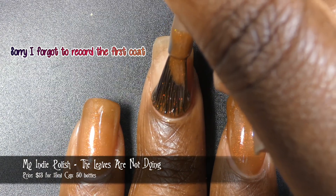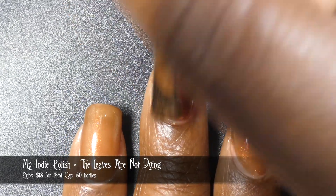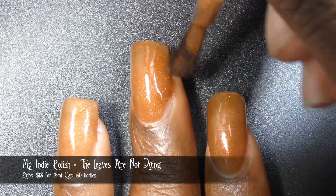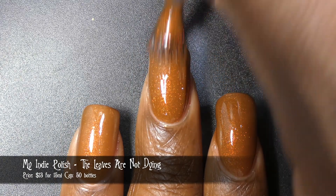We have My Indie Polish with The Leaves Are Not Dying. This one is inspired by Tanya's love for the color changes of the season. This polish is described as a brown crelly base with a beautiful pink to red to gold shimmer. It's priced at $13 for 15 ml and has a cap of 50 bottles.